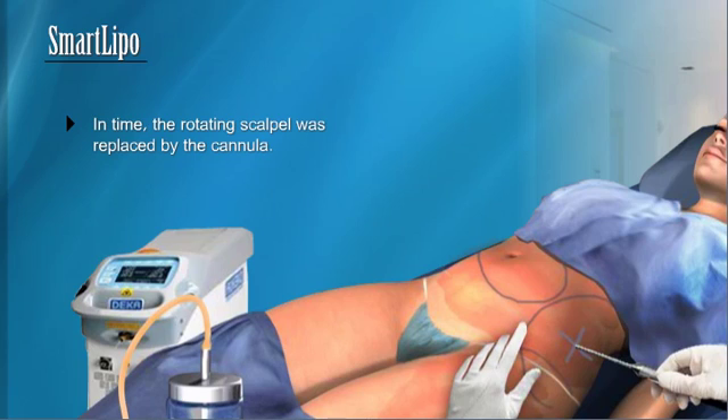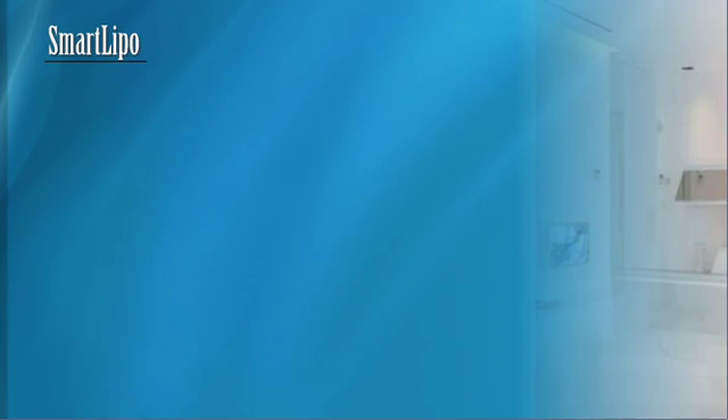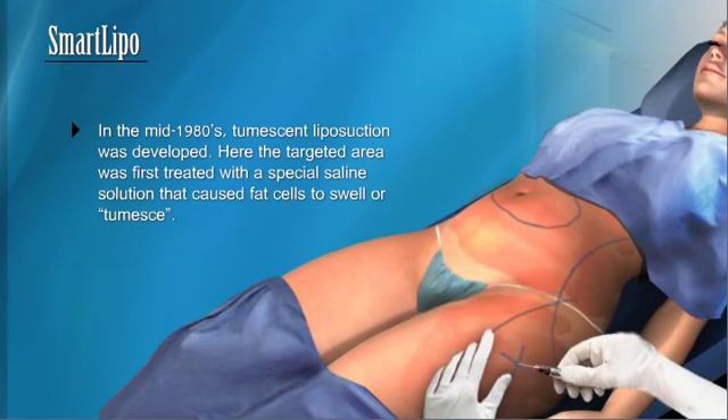Recovery was difficult and lengthy as well. In time, the rotating scalpel was replaced by the cannula. This hollow tube was able to cut down on some of the risks and complications while creating even more desirable results from the procedure. In the mid-1980s, tumescent liposuction was developed.